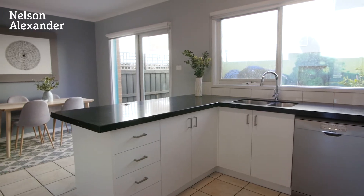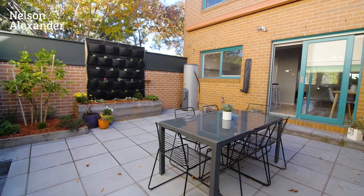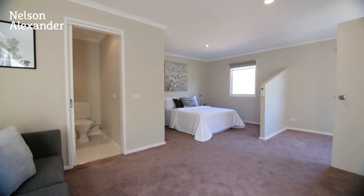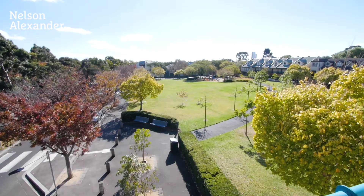Step outside to a wonderfully private rear courtyard, as well as a remote control double garage and large self-contained studio or guest room above, complete with its own bathroom.